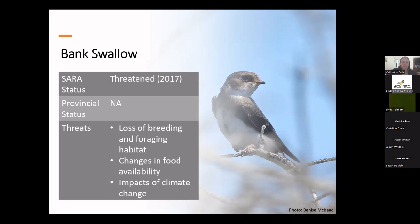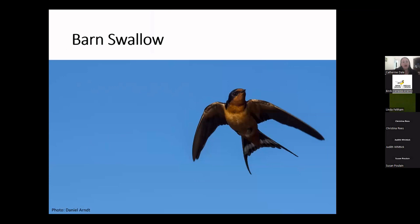Our next species at risk is another swallow — the barn swallow, the most abundant and widely distributed swallow species in the world, breeding throughout the northern hemisphere and wintering throughout much of the southern hemisphere. These are slender, extremely agile birds. Barn swallows often fly relatively low, skimming just inches over the surface of water or land. They once nested in caves in North America, but now build their nests almost exclusively on human-made structures like barns. They make cup-shaped nests of mud and dried grasses, placed under eaves, barn rafters, bridges, and culverts.